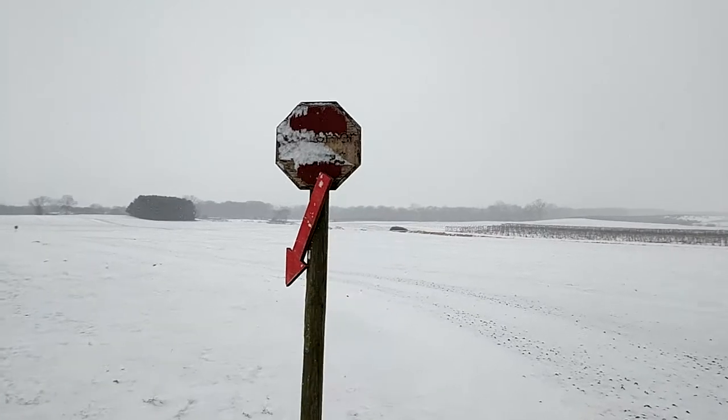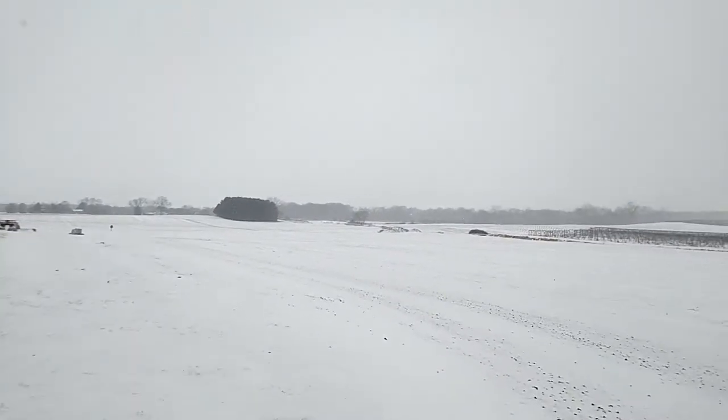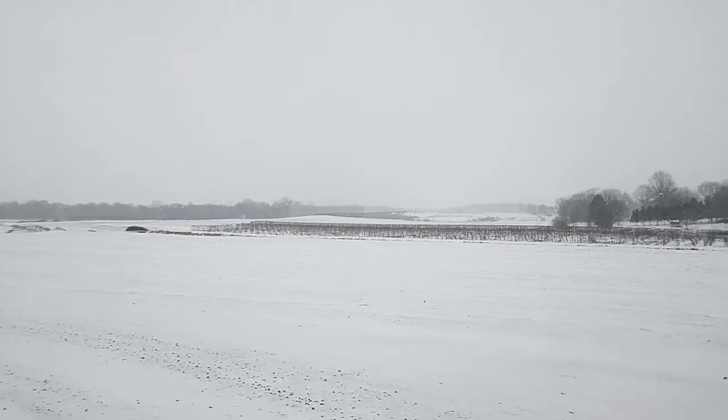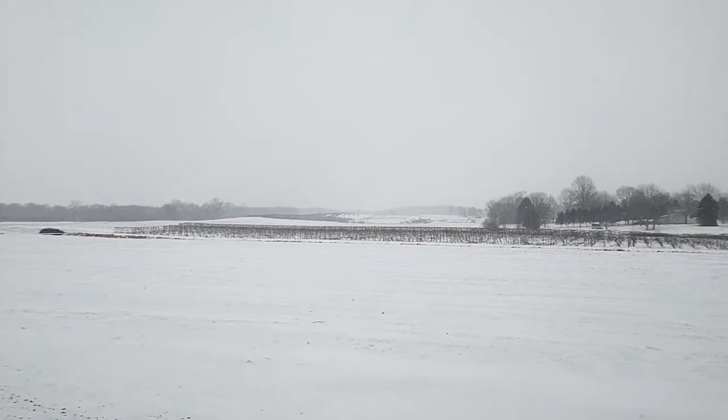That was a soybeans field last year. There were pumpkins in the back, the corn maze in the back, some alfalfa, some grass hay, and sweet corn. We also plant a little barley for our brewery, and over the far way is Moore's Christmas Tree Farm.